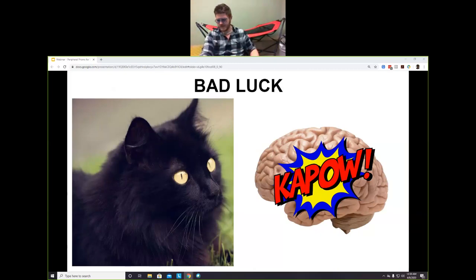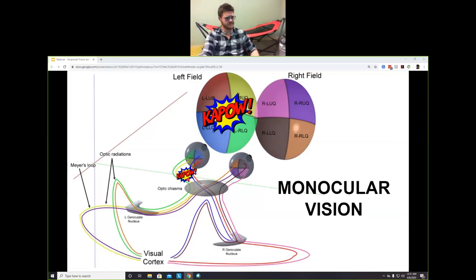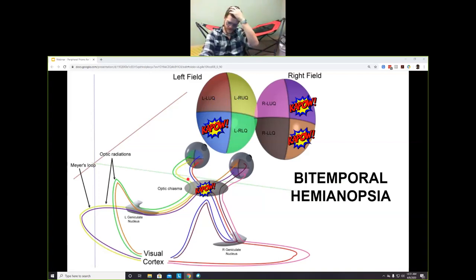Depending on where in the brain a lesion occurs, your visual field loss will be different. If something happens along your optic nerve, you end up with monocular vision loss. If something happens at the optic chiasm, you get bitemporal hemianopsia — blind in both outside halves. Bitemporal hemianopsia sounds bad, but the patient would actually retain 120 degrees of visual field from the 60-degree nasal field of each eye — so it's not as catastrophic as it sounds, though I wouldn't wish it on anyone.